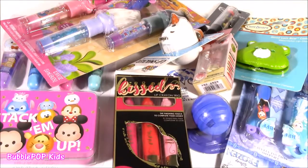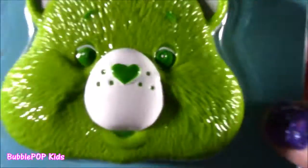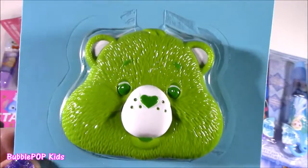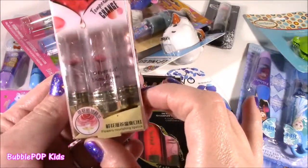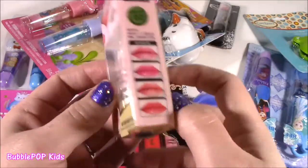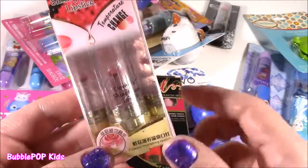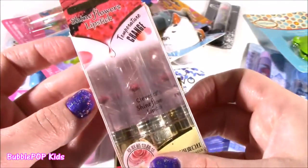We got Trolls, we got Tsum Tsum, Frozen, even a little Care Bear. You actually found a Good Luck Bear compact! We got a little temperature change, color changing, golden shine flower lipstick. I cut one of these open a couple weeks ago — I have a new one here. I'm not going to chop it up, just going to take a look at the color. Super pretty in there.